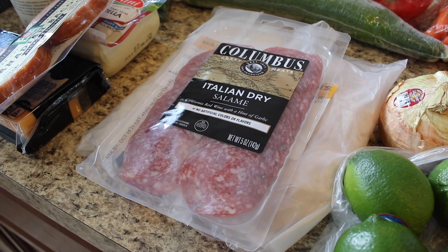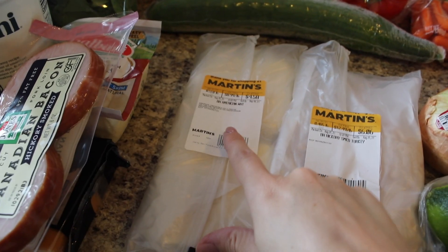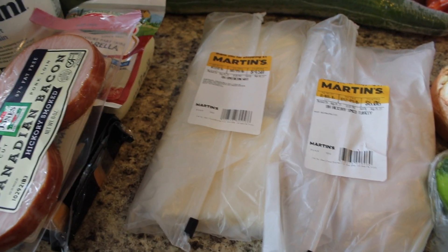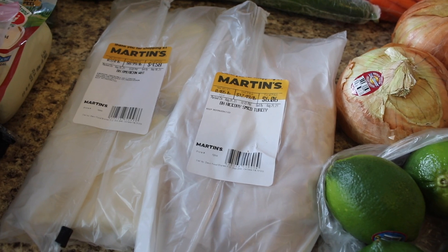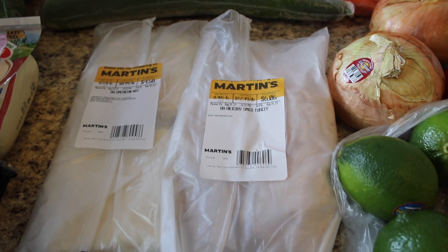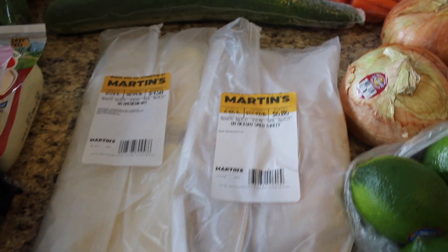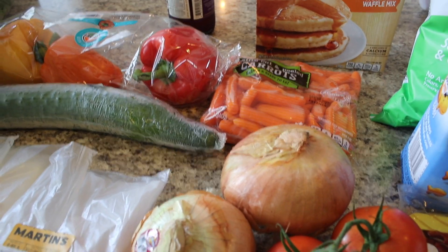I picked up some Canadian bacon for breakfast sandwiches, Italian dry salami — the Columbus brand, I love this brand — some deli meat, and some deli cheese. I got a half pound of American white regular sliced and a half pound of Boar's Head hickory smoked turkey breast. That just sounded really good, and I'll make some really good sub sandwiches for the upcoming week.